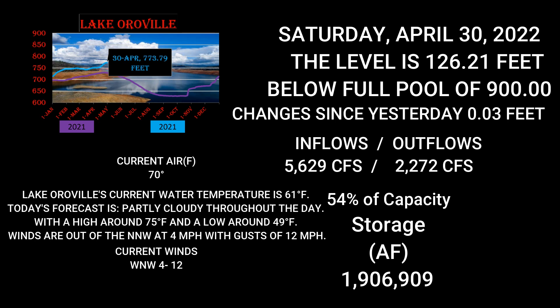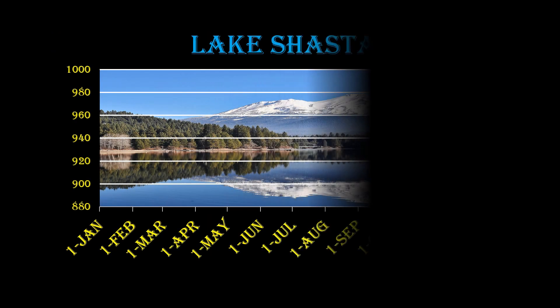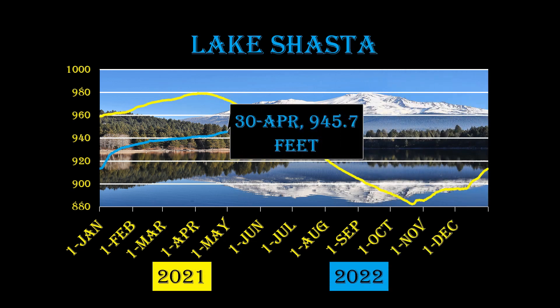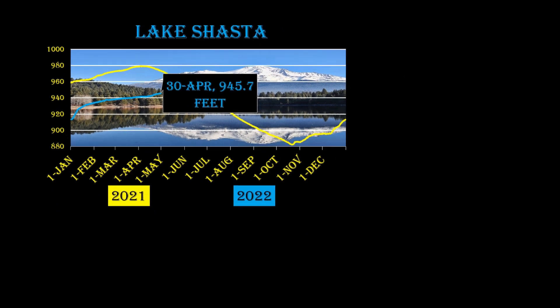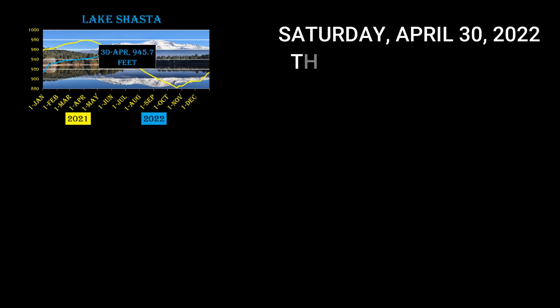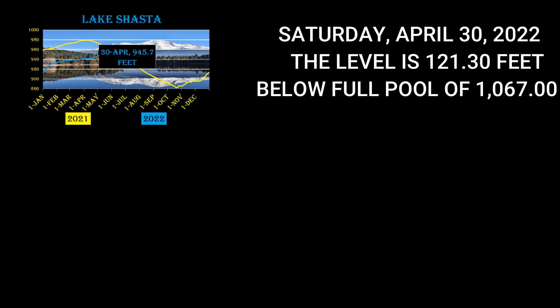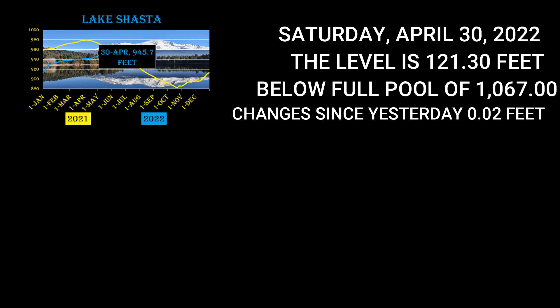Now we're going up to Lake Shasta. Lake Shasta's current water level is 945.70 feet, taken Saturday April 30th, 2022. The level is 21.30 feet below full pool of 1,067, and changes are actually starting to fall — down 0.02 feet. Let's go see what the inflows are versus the outflows.